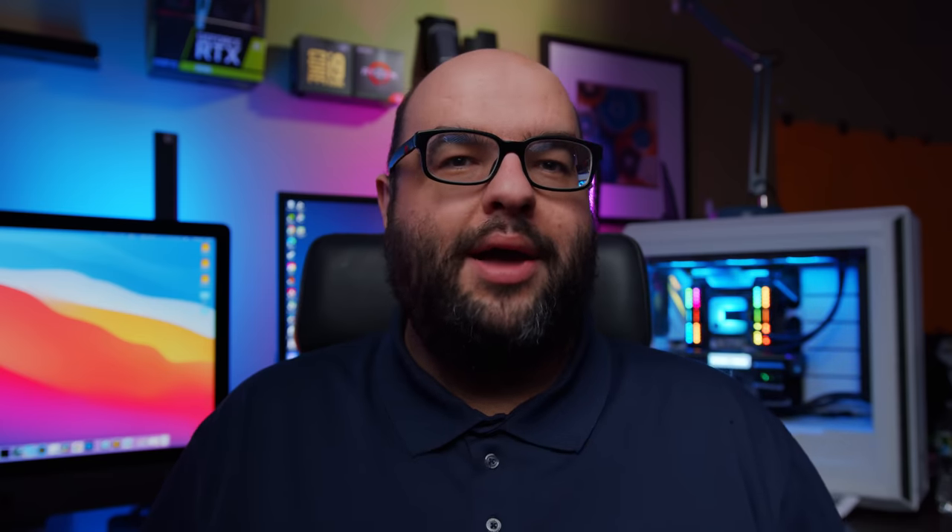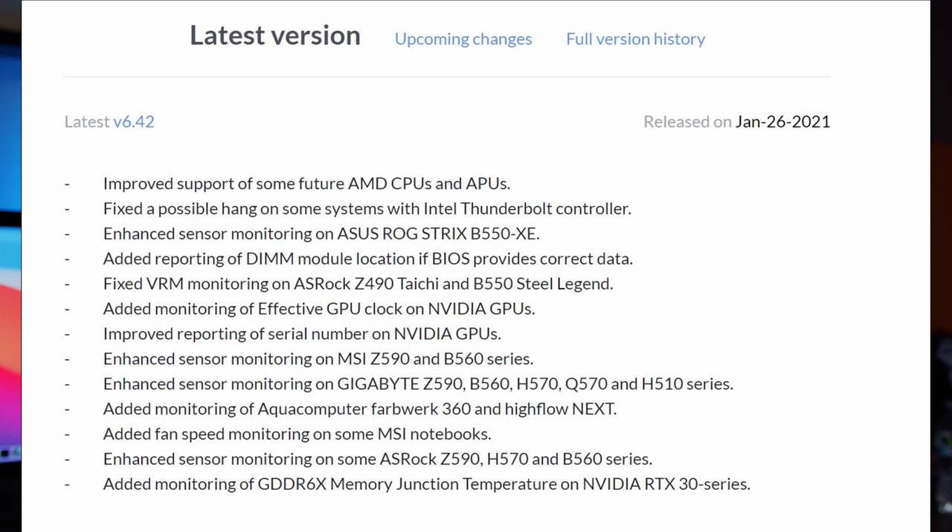This issue also came up in the mining community, since mining is VRAM-intensive and miners were among the first to see weaknesses with these GPUs. A while back, Igor Labs had posted about this issue and had a tool to actually see VRAM temperature. Most of us didn't have access to it until recently - HW Info just updated their program so you can now see the T-junction temperature of your VRAM.